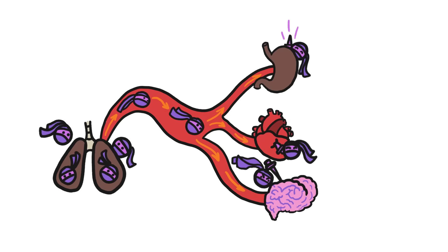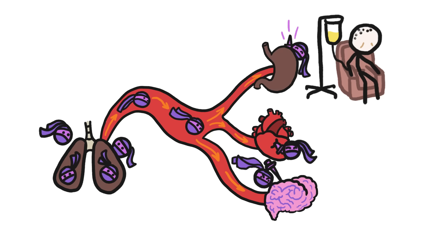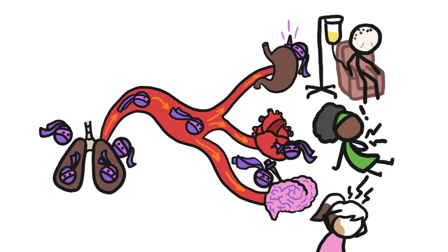Once they arrive, they can cause all sorts of damage, like cancer, cardiovascular diseases, and strokes.